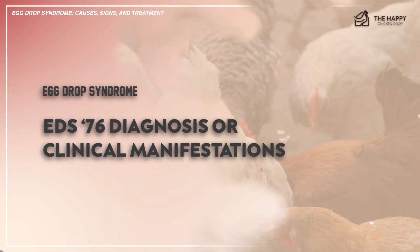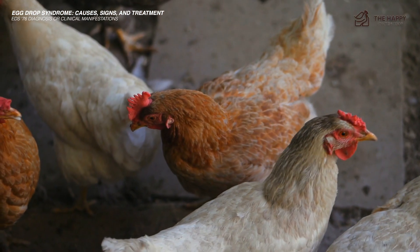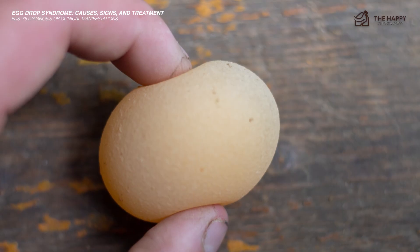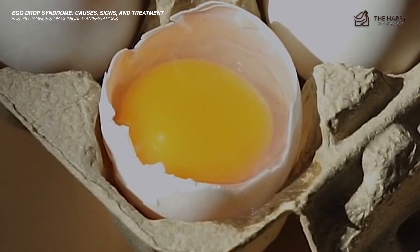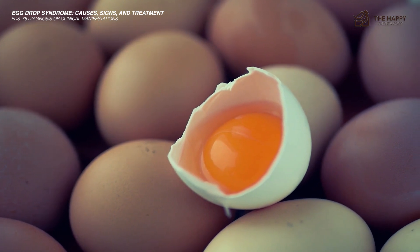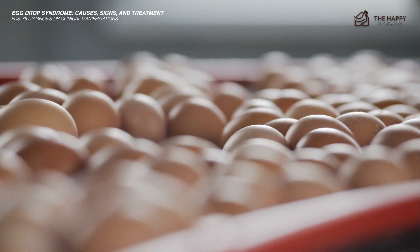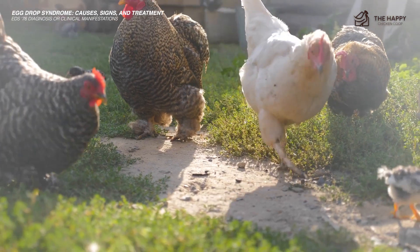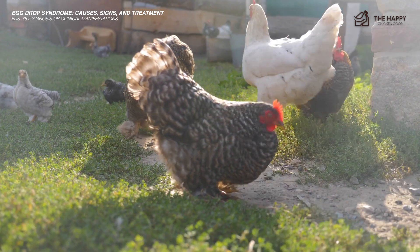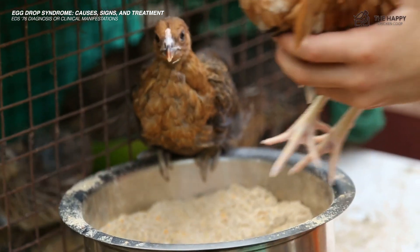Hens with egg drop syndrome usually appear healthy, but the problem lies in their eggs. Eggs could be thin-shelled, soft-shelled, or sometimes completely shell-less. However, the internal quality of the egg, such as the white and the yolk, is usually unaffected. The bird may also show mild signs of depression, diarrhea, or both.